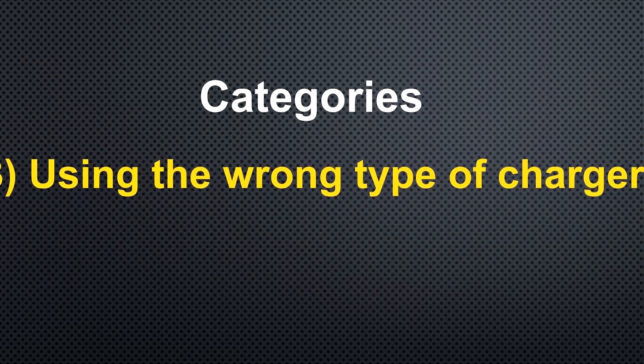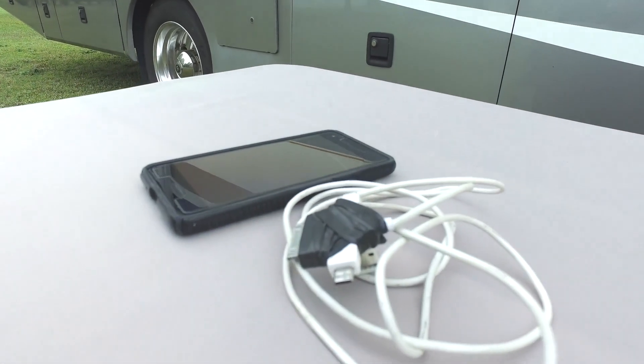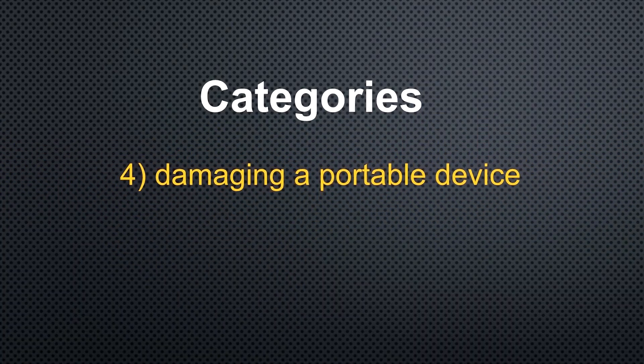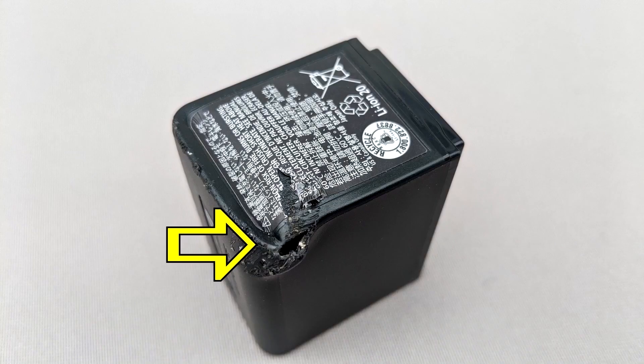Number three: using the wrong type of charger. You should only use the charger that came with the portable device you are using. A less expensive or poorly designed charger can create heat, causing the device to fail. Number four: puncturing or dropping and damaging a portable device. Lithium batteries, like other batteries, have a positive and a negative electrode with separators between them. If the separator gets damaged, the battery can short out, overheat, and possibly catch on fire. So it really does come down to education — the more you know about lithium batteries, the safer they are to use.